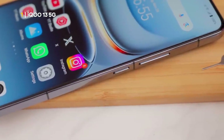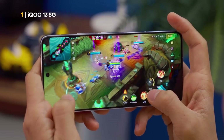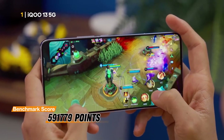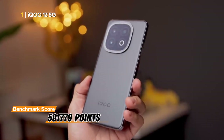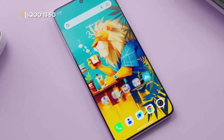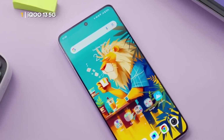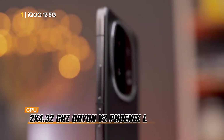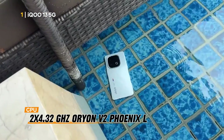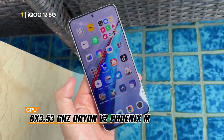First, there is the iQOO 13 5G, which has the most superior CPU performance on this list, with a benchmark score of 591,779 points. The score confirms that this phone has quite slick performance thanks to the octa-core CPU configuration running at a frequency of 2x4.32 GHz Orion V2 Phoenix L and 6x3.53 GHz Orion V2 Phoenix M.